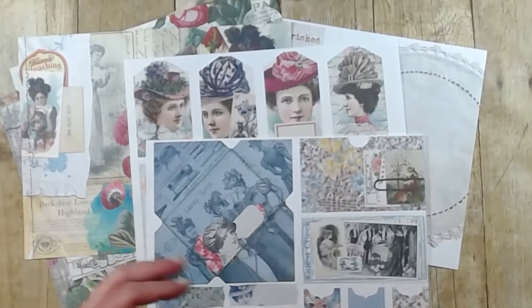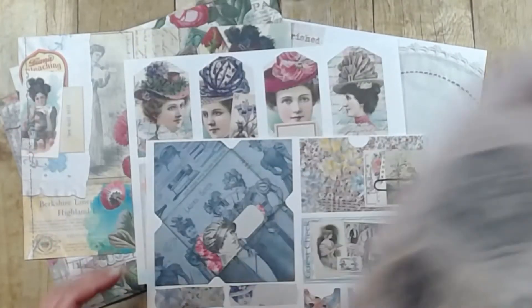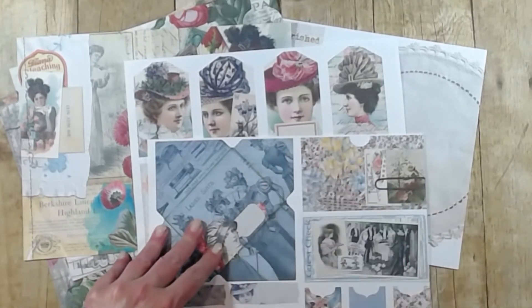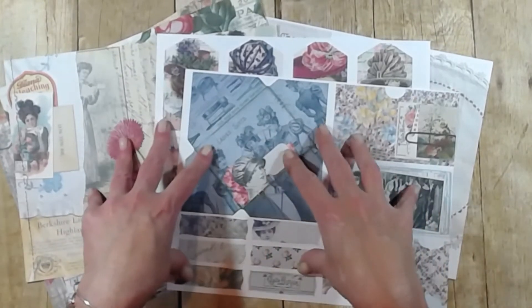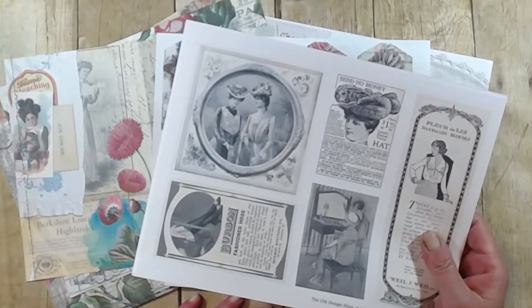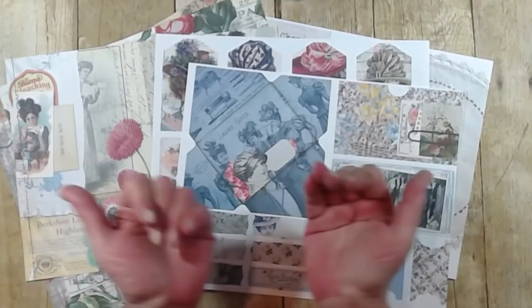Again, I will link these fabulous bundles from Julie called Feminine 1 and Feminine 2 down below in the description. I will also put a link in for my Etsy shop if you'd like to buy the digital kit. Between all three of these items, you'd never need another digi kit as long as you lived. I hope you run over and get the digi kit or Julie's digital downloads, or all of them, and have yourself a play — tons of fun vintage feminine items. Thanks so much for hanging out with me today. Stay safe, stay well, and please still stay home. Bye, love ya.